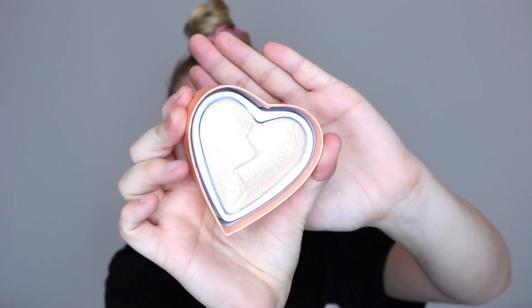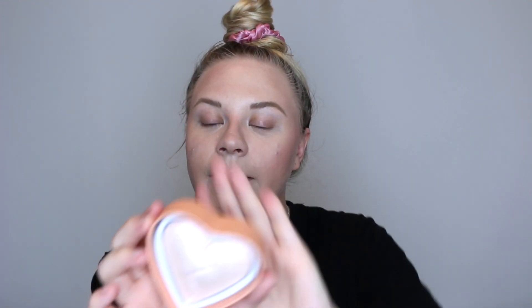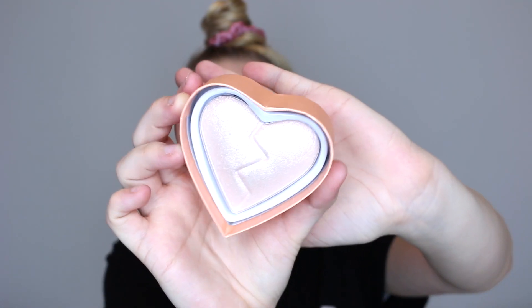I'm obviously going to use one highlighter on each side and then pick whichever one I prefer for the rest of my face. I have Golden and Divine. They also have a beautiful more bronzy highlighter for deeper skin tones, which is amazing. These are six pounds each, which is standard for their Heartbreakers range. This is Golden — how pretty is that! And this is Divine, which is more of a pinky highlight.